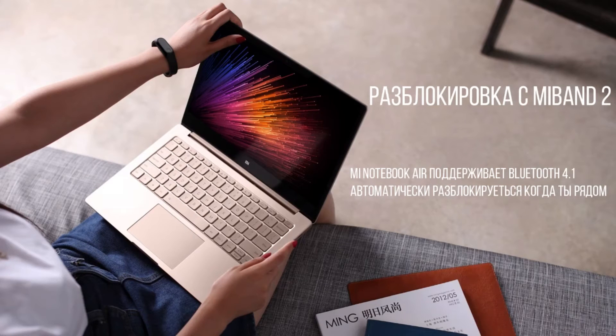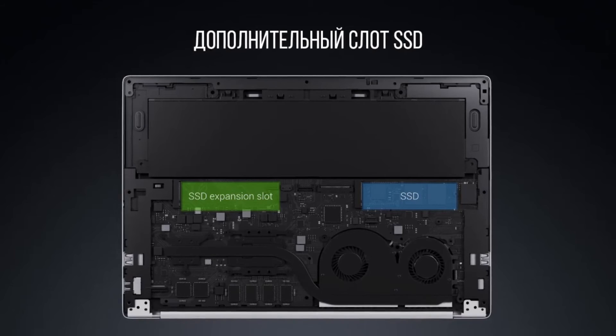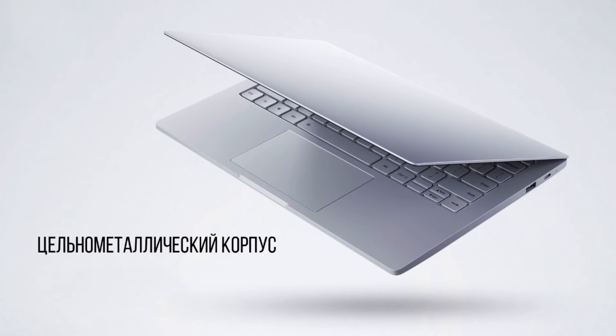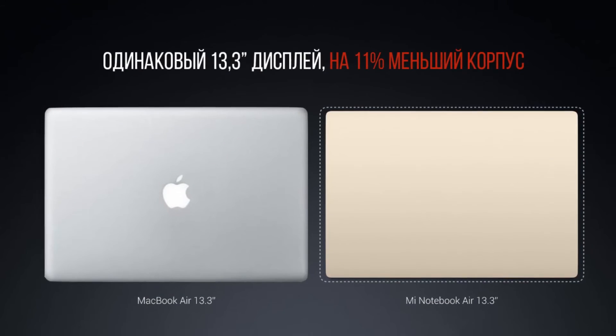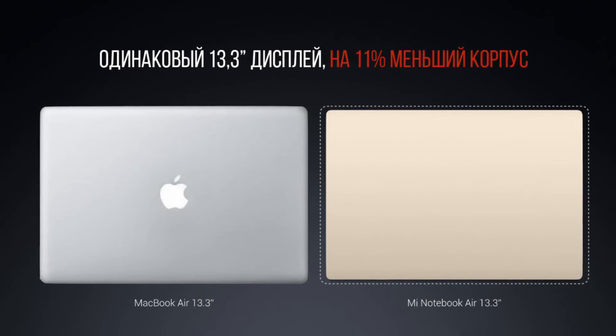Now let's talk about the second version, the 12.5-inch specs. The smaller model comes with lighter specs including an Intel Core M3 CPU, 4 GB of RAM, and 128 GB of SSD. There is only one USB 3.0 port on the smaller model, but it still gets HDMI and dual audio speakers.